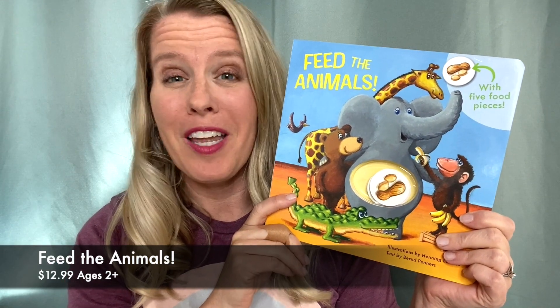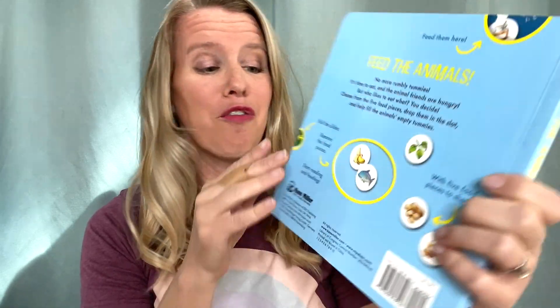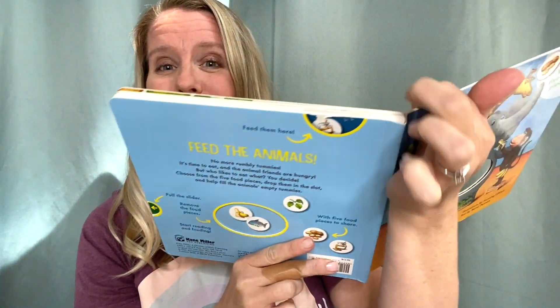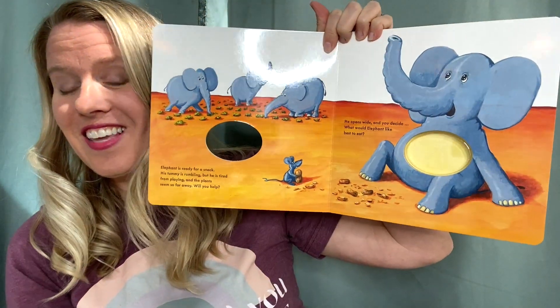Feed the Animals is our newest book in our best-selling All Better series. There are five removable food disc pieces — you just pull the slot at the back and take them out. As you read the story, you choose which food item you would like, put it in the slot, and watch it go down into the animal's belly.